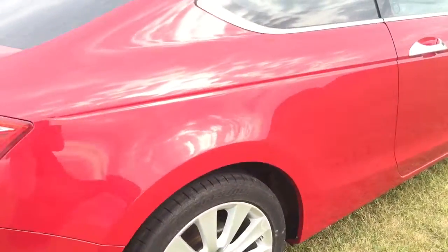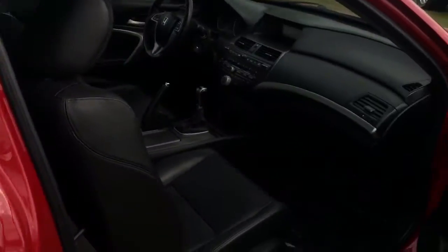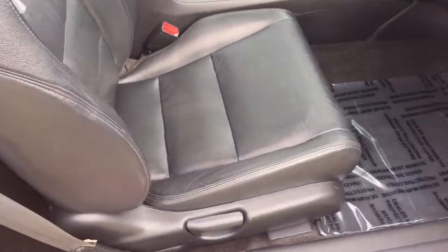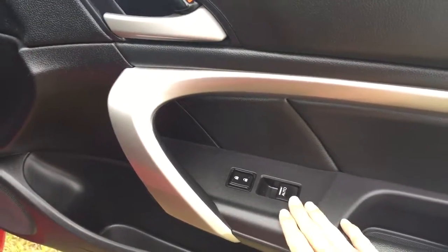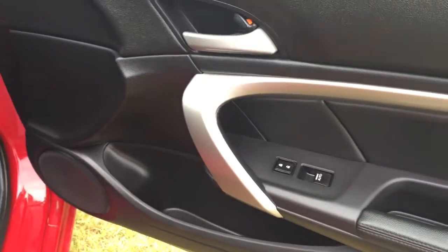Coming around this side, everything looks so nice. Heading in on the passenger side, you do have that heated leather seat and a nice carpeted floor mat on the floor. You do have a lockable glove box in here, as well as your power locks, windows, and a compartment for storage on the door.